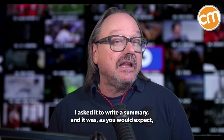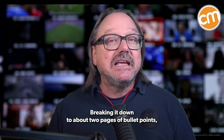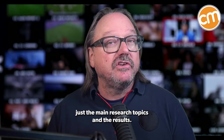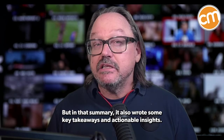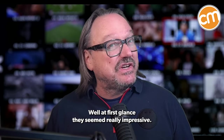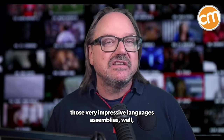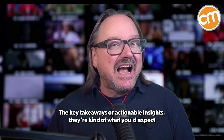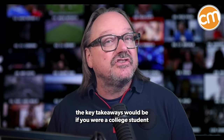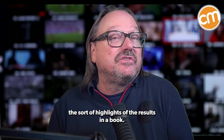I asked it to write a summary, and as you would expect, it was very straightforward — a nice summary of all the research, breaking it down to about two pages of bullet points covering just the main research topics and results. But in that summary, it also wrote some key takeaways and actionable insights. At first glance they seemed really impressive, but once you start to peel back those very impressive language assemblies, you kind of realize they really aren't all that insightful — they're what you'd expect if you were a college student with no expertise in the topic who had simply read the highlights of the results.